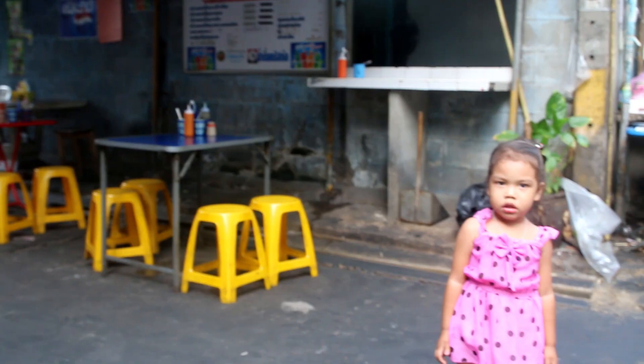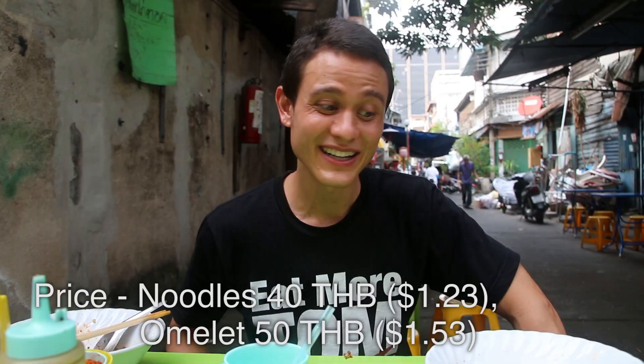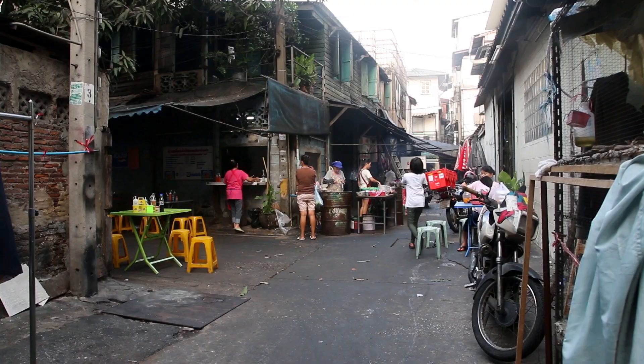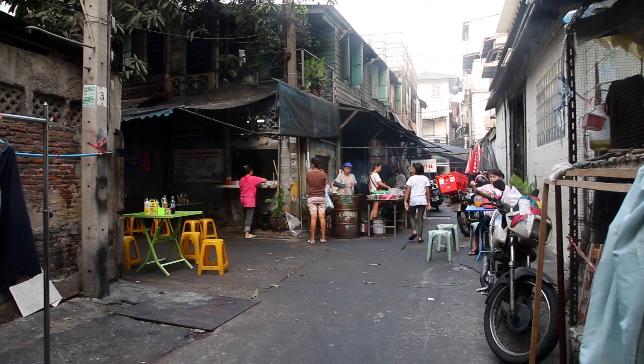I am ridiculously satisfied right now — all I really want to do is pat my stomach. That was awesome. A mango just fell off the tree just behind me and almost took me out. That would have been quite a story to tell if I would have been knocked out by a mango during a meal. This place is so good — a lady just walked up and ordered 50 bowls of it to go. Wow, that's ballin' right there. I'm glad we got our order in before that.